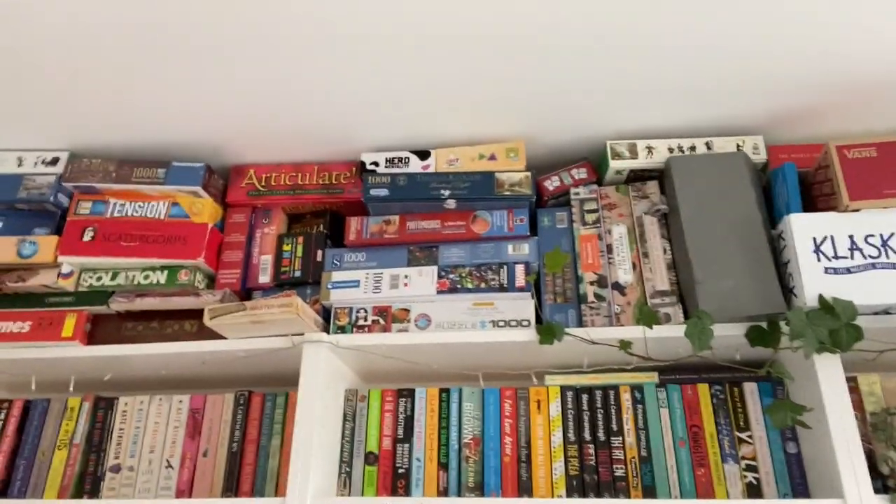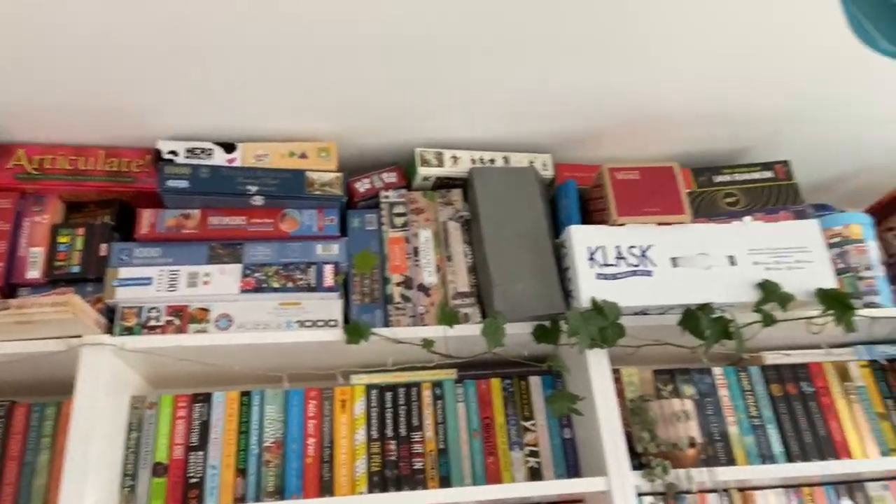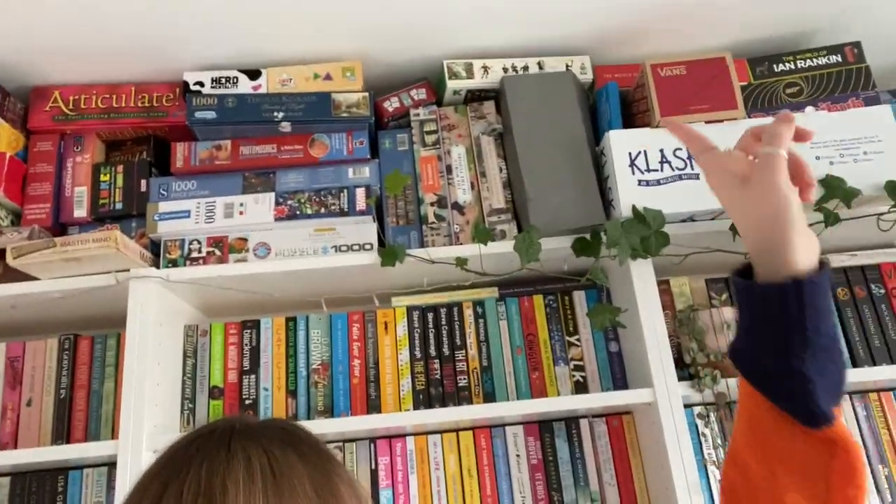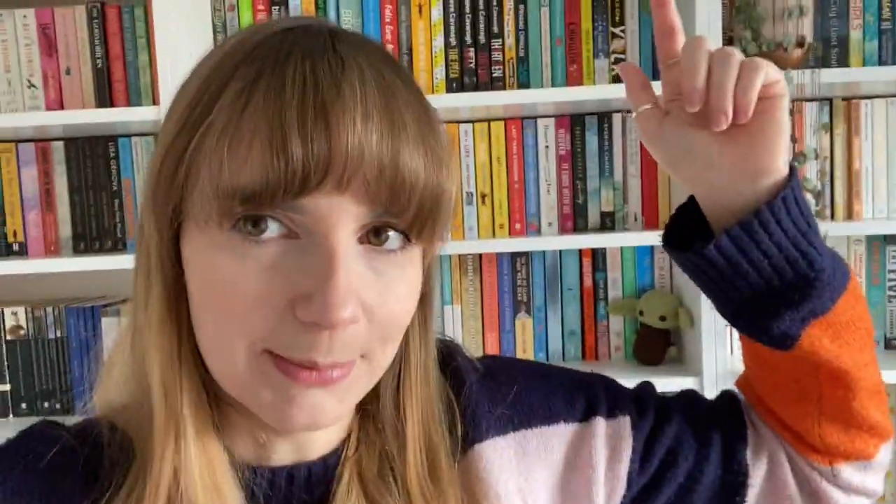These are all my board games and puzzles — I love board games and puzzles so it makes sense to have them up there. I did initially want the bookshelves to be properly floor to ceiling with an extension from Ikea, but the extension was literally half a centimetre too tall for the ceiling. Honestly it works better that I have my board games up there because they don't really need a shelf and as you can see I have quite a lot of them, so it's probably for the best.